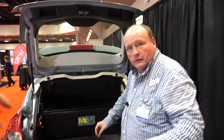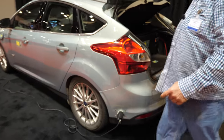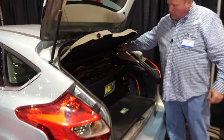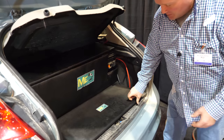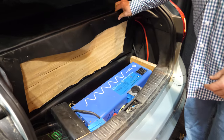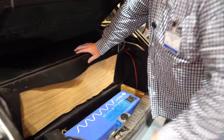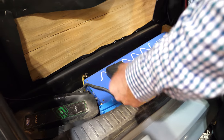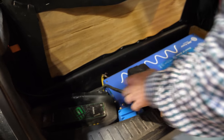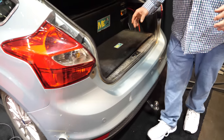When it's parked, how does the system work? It's actually not powering the car directly at all — it's just charging the lithium-ion battery. We have the lead acid deep cycle marine batteries here, and underneath there will be more. They're connected to a pure sine wave 240-volt AC inverter, and that inverter powers this Level 2 home charger that's hardwired into the trunk.